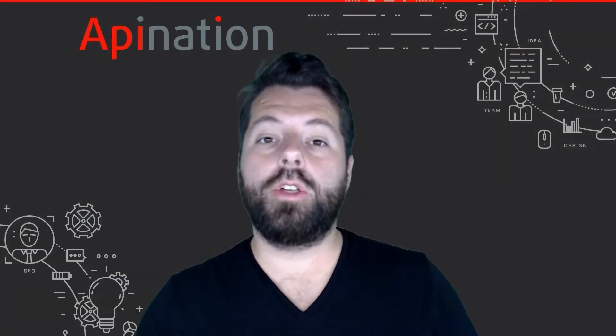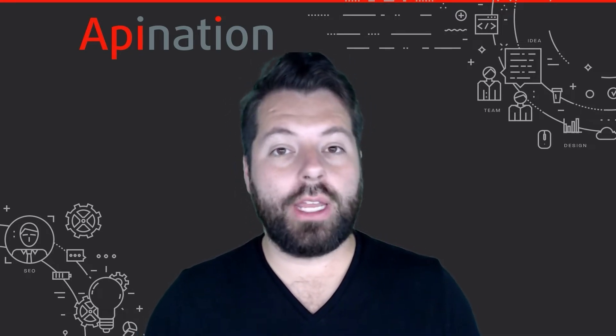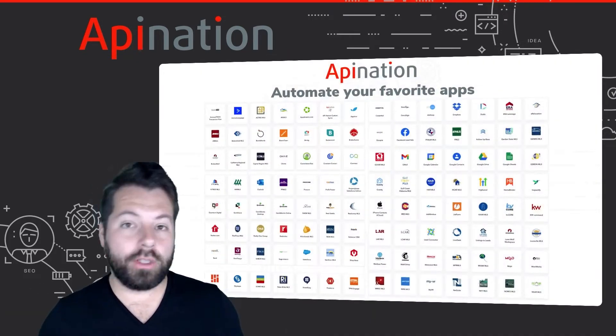It's Gabe. I wanted to welcome you to API Nation, show you around a bit, and tell you exactly why more and more professionals every day are using API Nation to scale their business. API Nation is a platform.